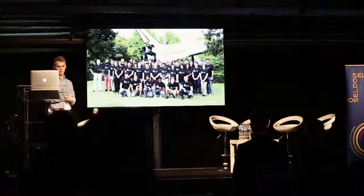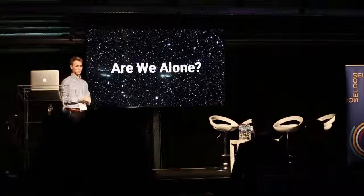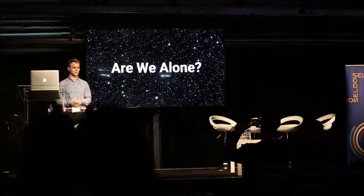I was thrown into this program to work with other experts and see what I could offer and also get back from them. One of the questions we faced is quite a big one: are we alone? It's a question that people have asked ever since the dawn of mankind.